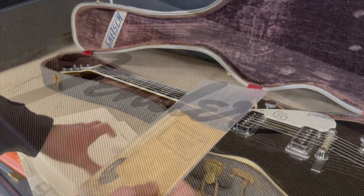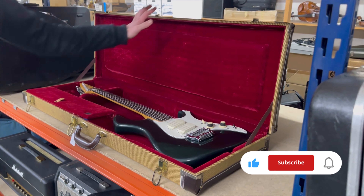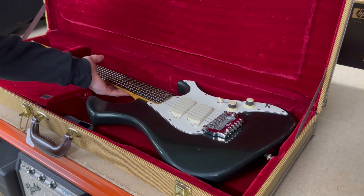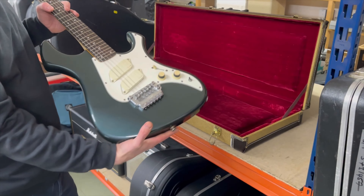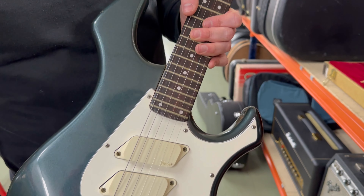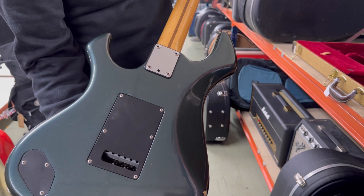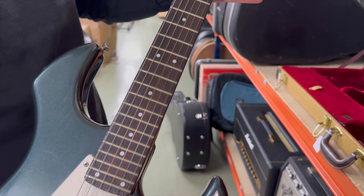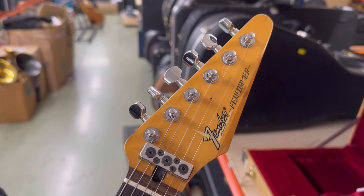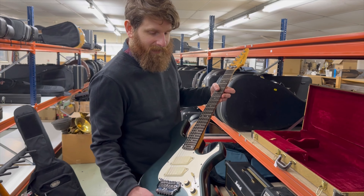Loyal subscribers will remember we had two of these last year — a prototype in green and a standard production run in white. This is a very rare guitar: a 1985 Fender Performer. They're quirky, they sound great, they're great players, and the Japanese quality is really very good. This example is a bit more beaten up than the ones we had last time, and it happens to have come from the same owner as the previous two — he had a good share of the market on these because they are quite rare.